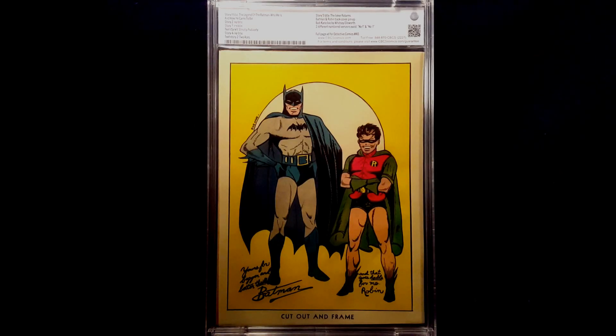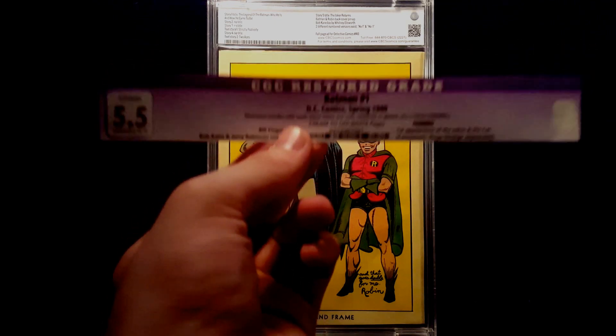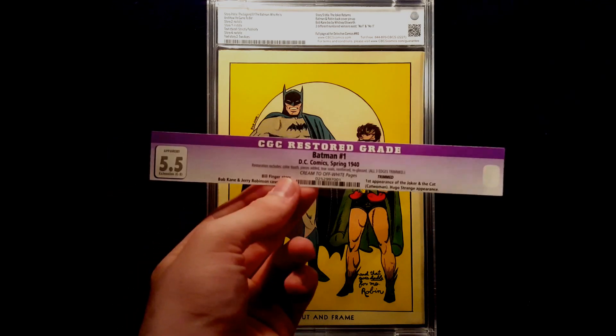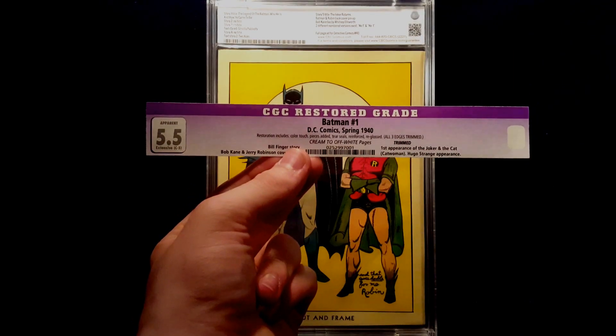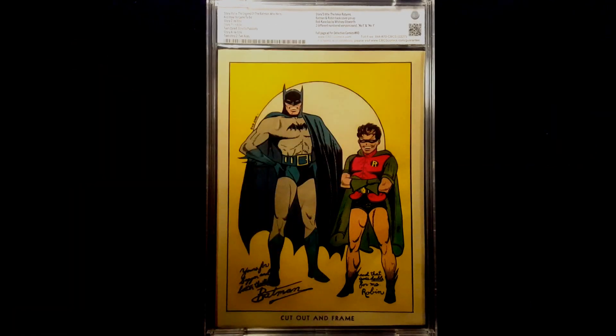Now that you've got a good look at the book in the case with really good close-ups so you can see the condition — this book was originally graded by CGC at a 5.5. You can see right there, it is a restored book, and it did come back restored from all three grading companies. CGC graded it with cream to off-white pages, so again, 5.5 from CGC.